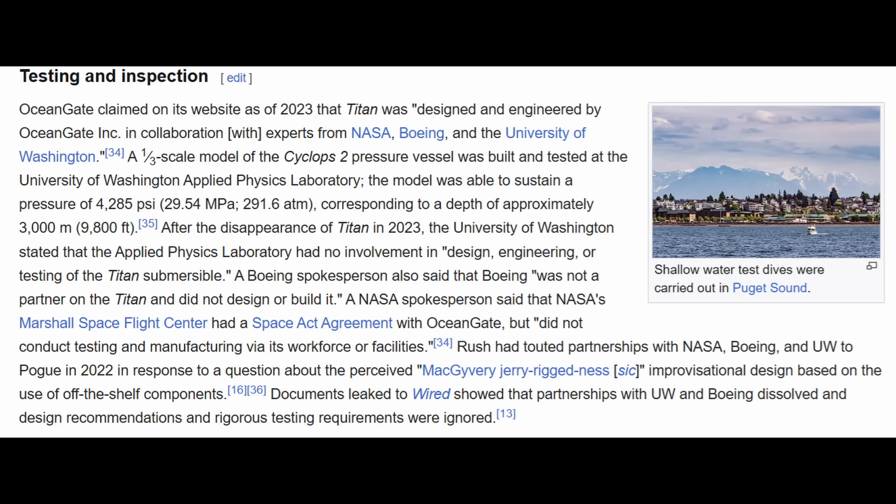Stockton Rush touted his relationships with NASA, Boeing, and the University of Washington. Post-tragedy, they all clarified that their involvement was rather limited, and in many cases Mr. Rush ignored their advice. The Marine Board of Investigation report describes the Titan as an undocumented, unregistered, non-certified, unclassed, 22-foot manned commercial watercraft.